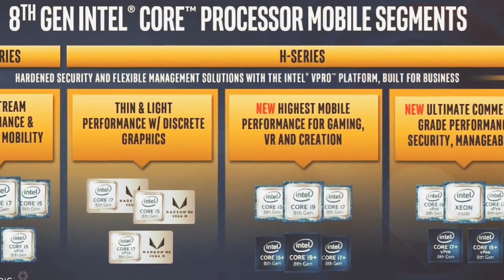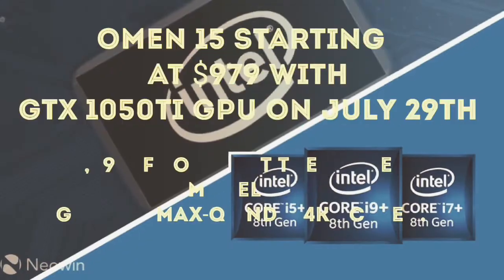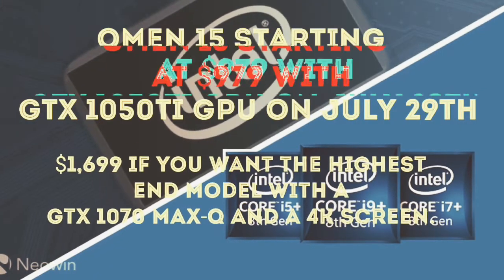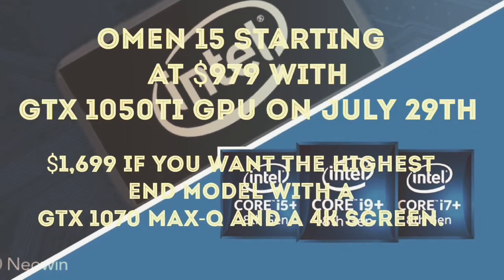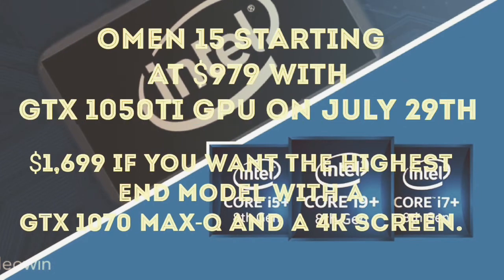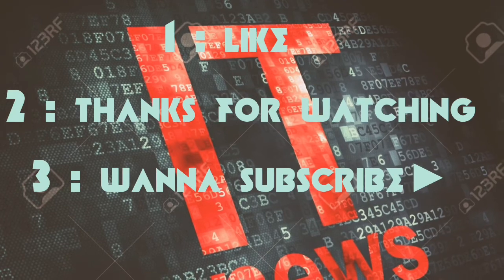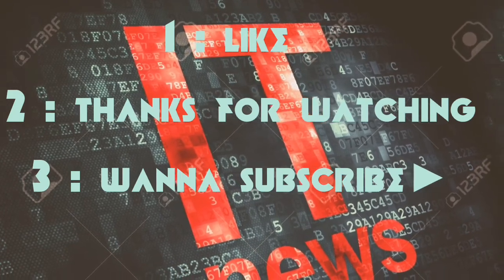The 2018 series features 8th generation Core processors. The HP Omen 2018 offers very high performance at its price point. Please like the video, thanks for watching, subscribe if you like this video, and turn on notifications.